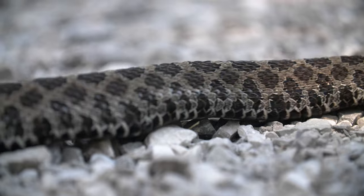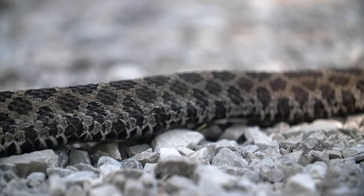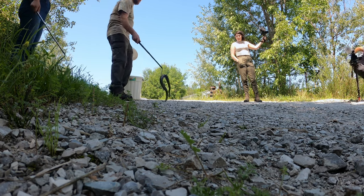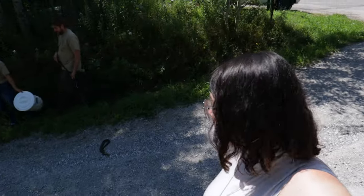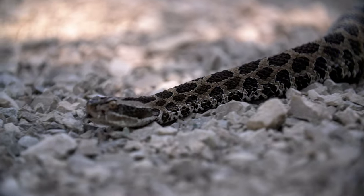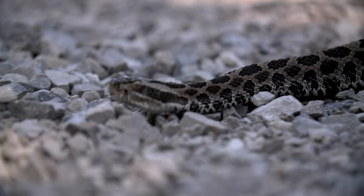The closest rattlesnake to me is the eastern massasauga, so we went to a local reptile expert to see it for ourselves. I'm at Scales Nature Park in Orillia, Ontario, and I have the extreme pleasure of getting to meet a massasauga rattlesnake.